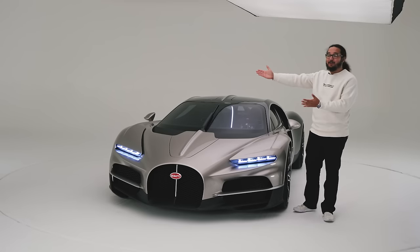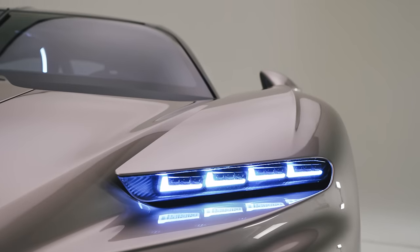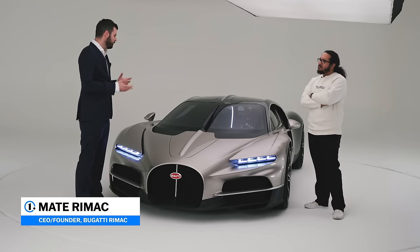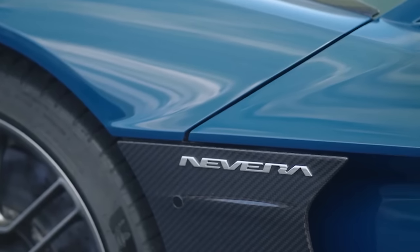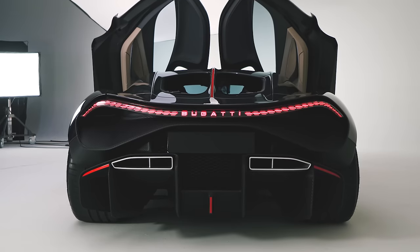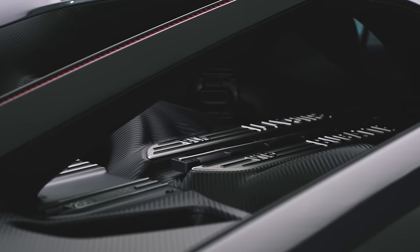Ladies and gentlemen, the man himself — the person who designed the car. Tell me about this gorgeous thing. Well, hundreds of people brought it to where it is now, but the initial idea — everybody thought the electric car guy would now make an electric Bugatti, but I actually thought that was wrong. I had to convince the shareholders. Before we started the project, I wanted a naturally aspirated V16 with a thousand horsepower.